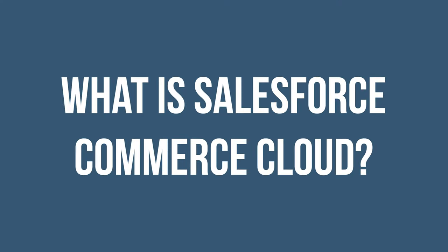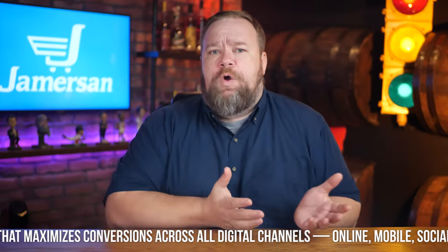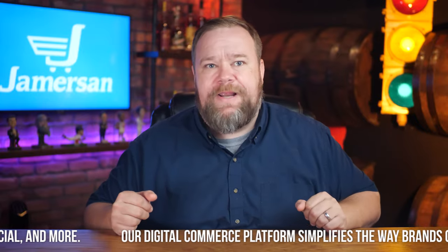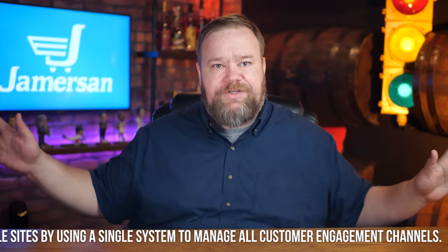What is Salesforce Commerce Cloud? Well, according to Salesforce's marketing material, Salesforce Commerce Cloud is a leading B2C e-commerce solution that maximizes conversions across all digital channels — online, mobile, social, and more. Their digital commerce platform simplifies the way brands create, launch, and maintain multiple sites by using a single system to manage all customer engagement channels.